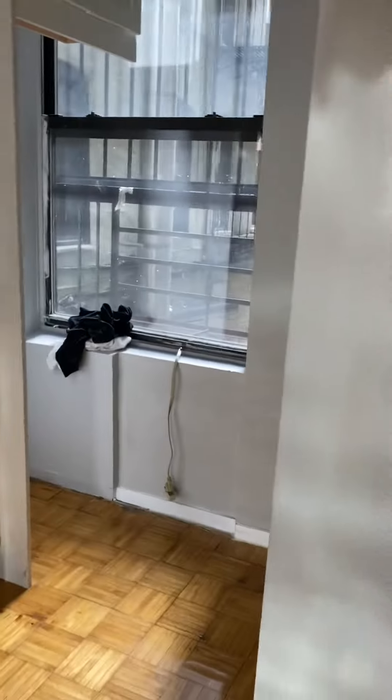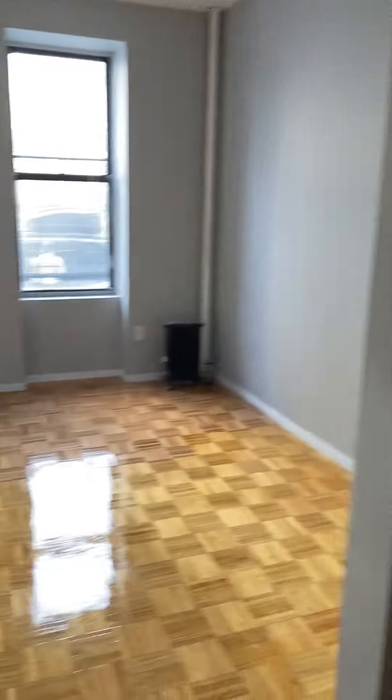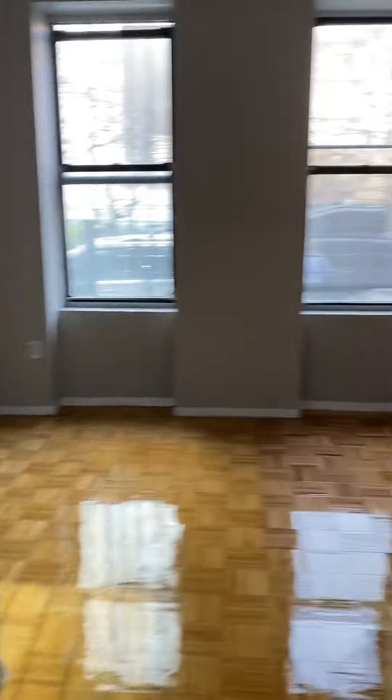We have an eat-in kitchen here, a table over here, cleaning cabinets, and a living area here. You can fit a bed and couch. This is a ground floor unit, separated by a gate right there. It does have a nice closet.